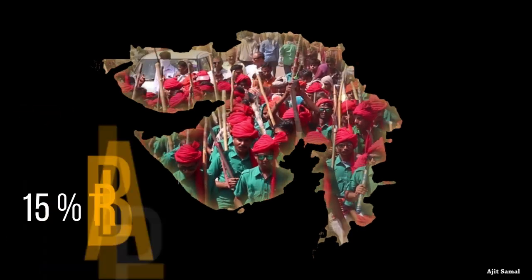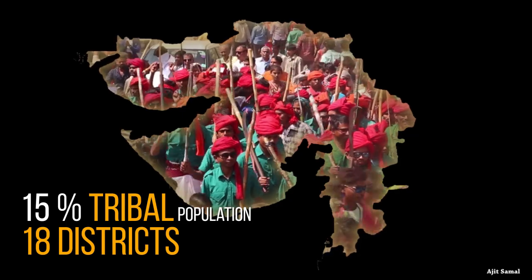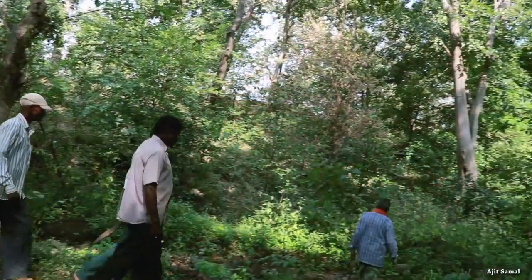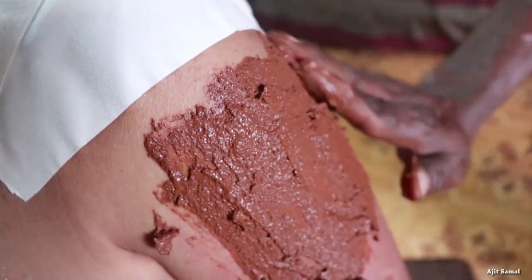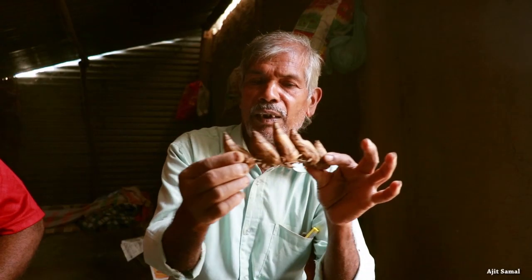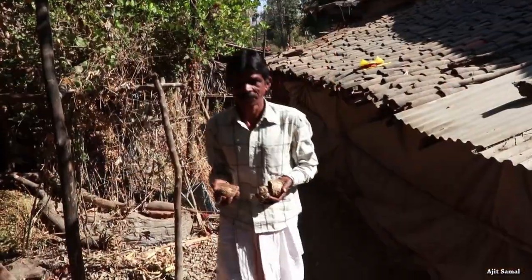About 15% of Gujarat's state population is tribal, spread across districts and represented by about 30 ethnic groups. These ethnic groups, through their observations and experiences with nature, have developed their own indigenous system of treating ailments using different plants. In Gujarat, the traditional practitioners among these ethnic groups are commonly known as Bhubas, Vaidyas, and Bhagats. In most tribal villages, there are usually one or more traditional practitioners.